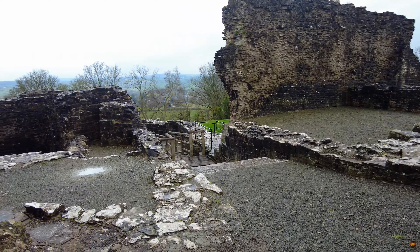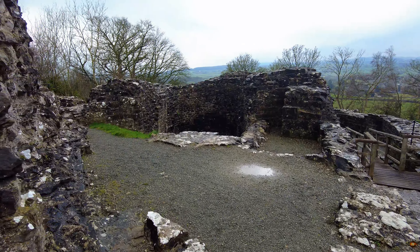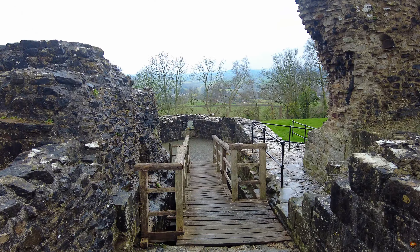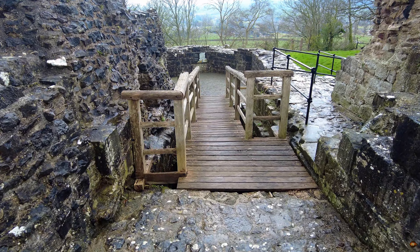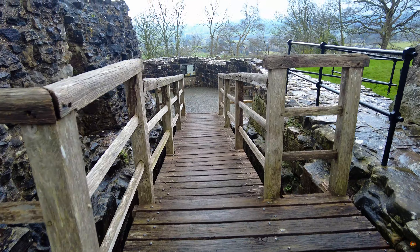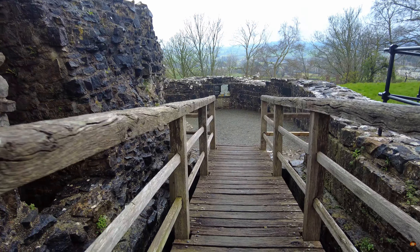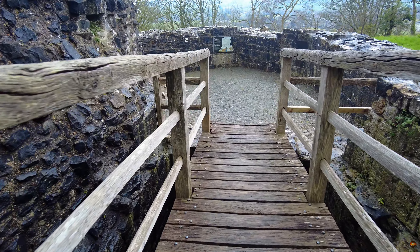As we venture alongside the venerable post and tower to the west, we encounter the remnants of a gatehouse known as the upper gate. Though time has weathered its once imposing presence, traces of its legacy linger beneath the modern wooden bridge that spans its former location. Here, two pits serve as silent sentinels, marking the spot where the drawbridge and its counterpoise once stood, facilitating passage into the castle grounds.